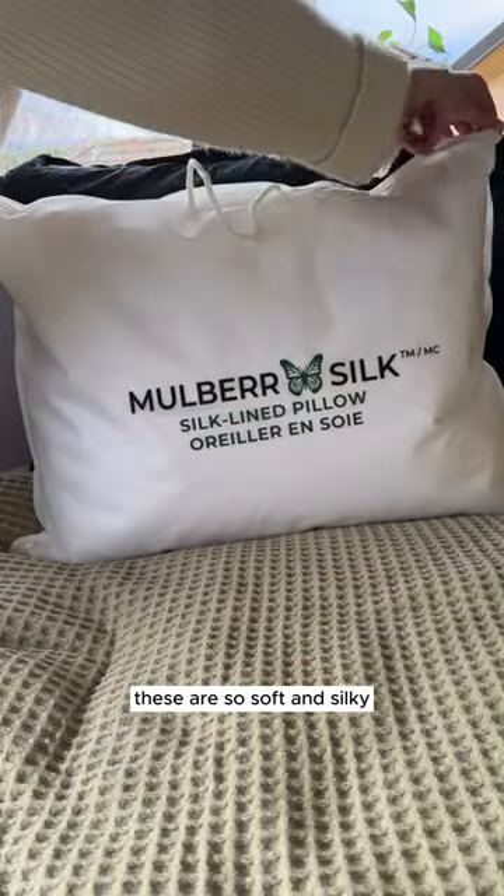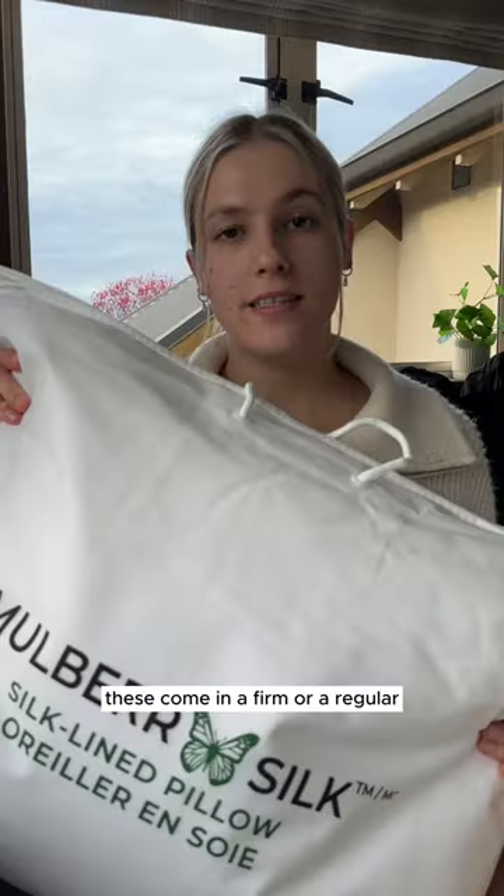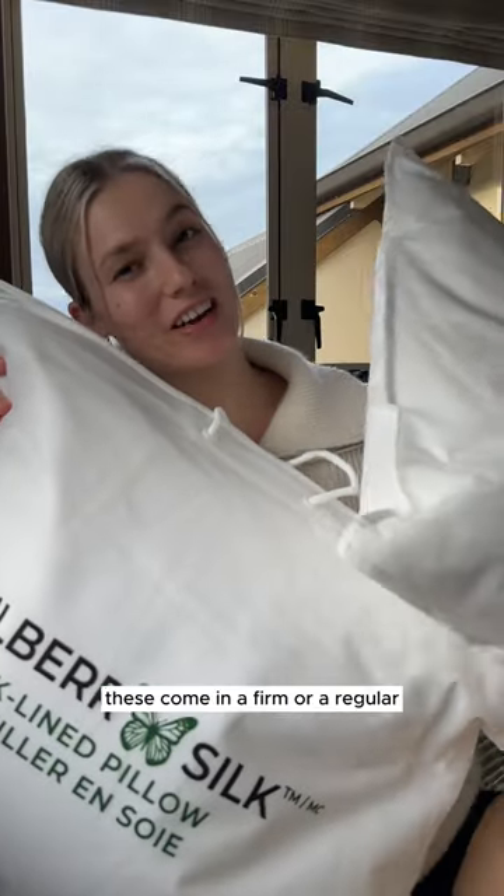These are so soft and silky, moulds beautifully to your shape. I wish I found these sooner. These come in a firm or a regular and they're not only good for your health, hair, skin, but reduce your chemical exposure, naturally hypoallergenic, and I know you're going to have a good night's sleep.